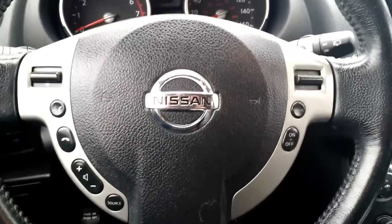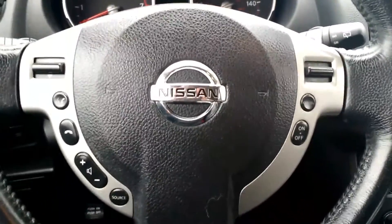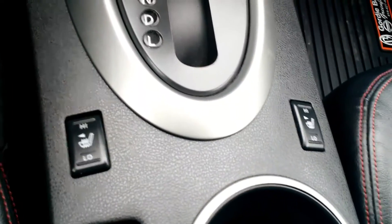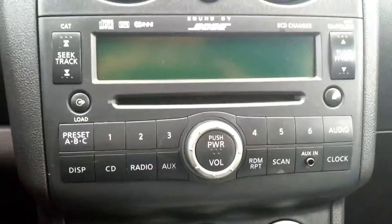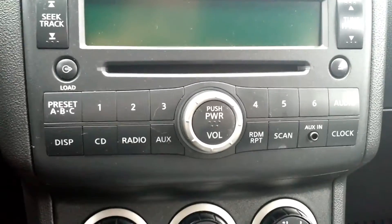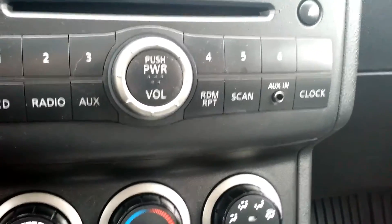Some other key features about this vehicle — it does have Bluetooth and hands-free calling you can connect with via your steering wheel. It has heated front seats. And it also has AM/FM radio, a place for your CDs, a place for your auxiliary cord and power source. It also has a sunroof.